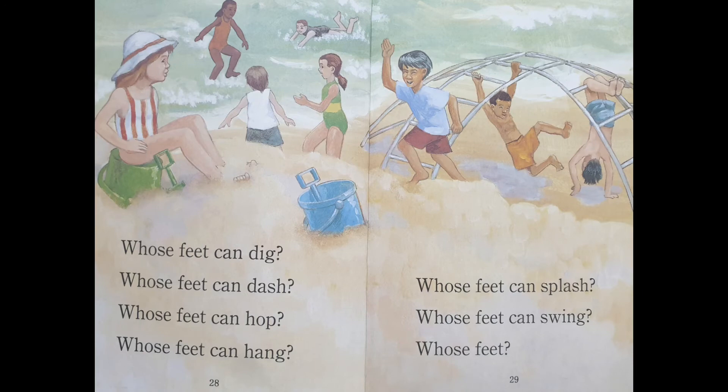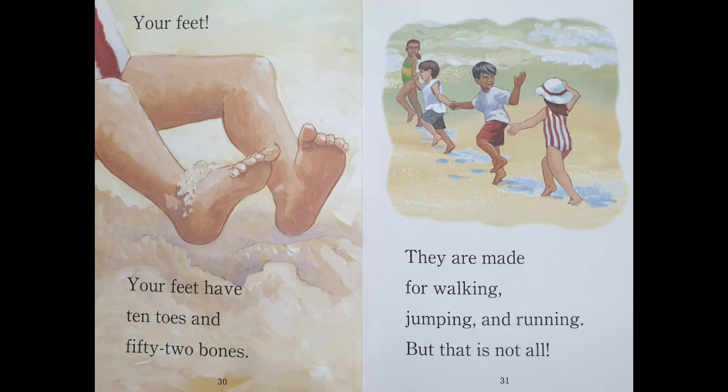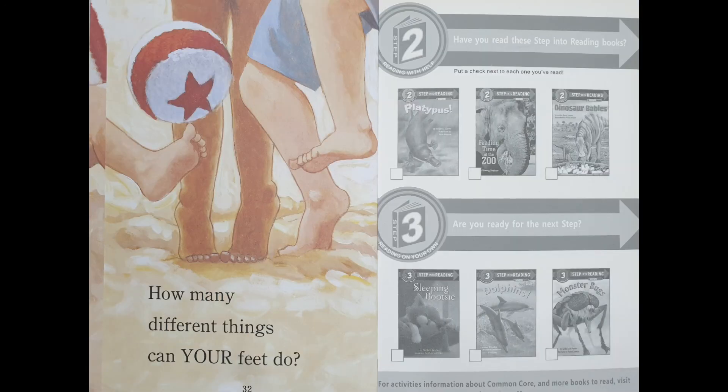Whose feet can dig? Whose feet can dash? Whose feet can hop? Whose feet can hang? Whose feet can splash? Whose feet can swing? Whose feet? Your feet. Your feet have ten toes and fifty-two bones. They are made for walking, jumping, and running. But that is not all. How many different things can your feet do?